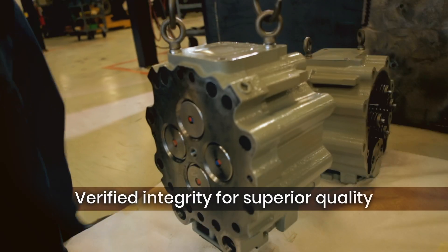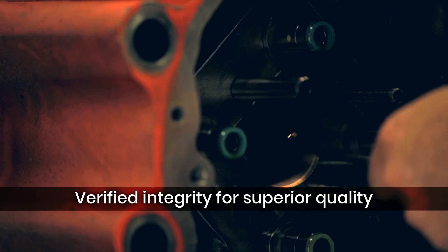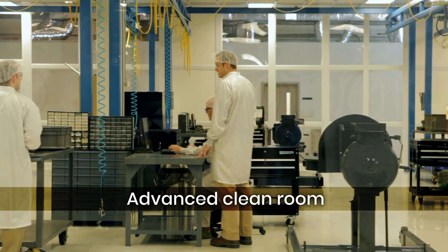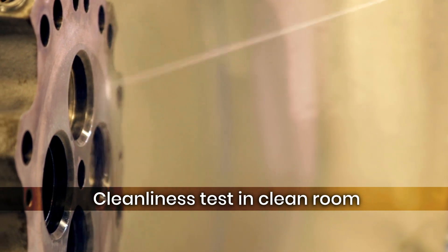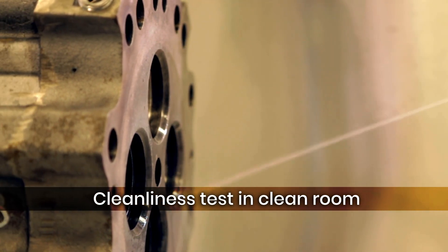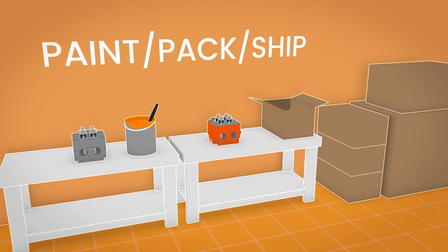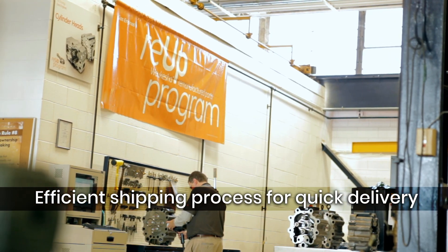Every remanufactured part has been comprehensively analyzed before it leaves the factory. All test and inspection data is recorded and stored electronically for future reference.